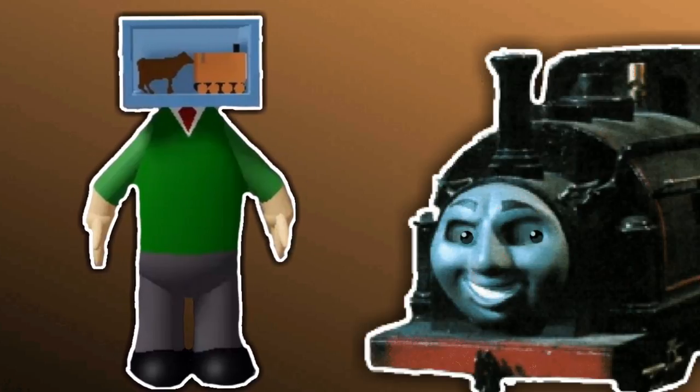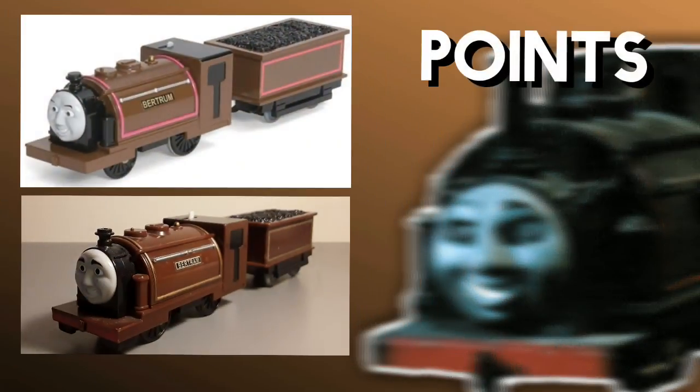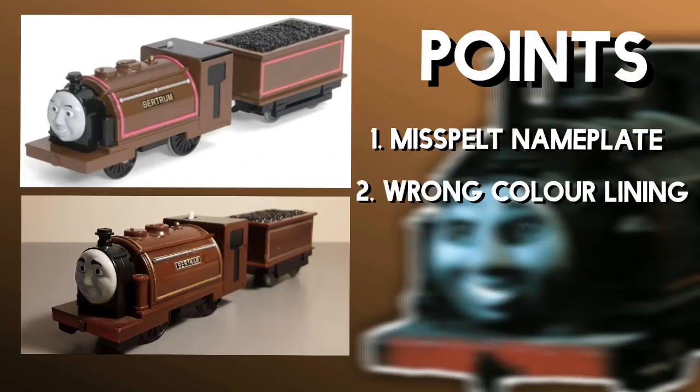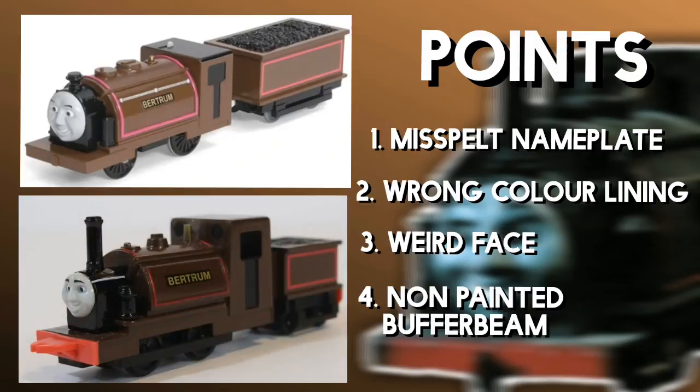Anyway, that's all I've got to talk about for the packaging. So let's move on to the prototypes — this is going to get exciting. Let's address the elephant in the room: his nameplate. It says Bertram spelled with a U for some reason. And his lining is red, a pinkish red you could say. The face is also way off from what the final product looks like. And also his buffer beam is unpainted. I'm pretty sure that the prototype Bertram was based off of the Ertl one — look at the similarities.